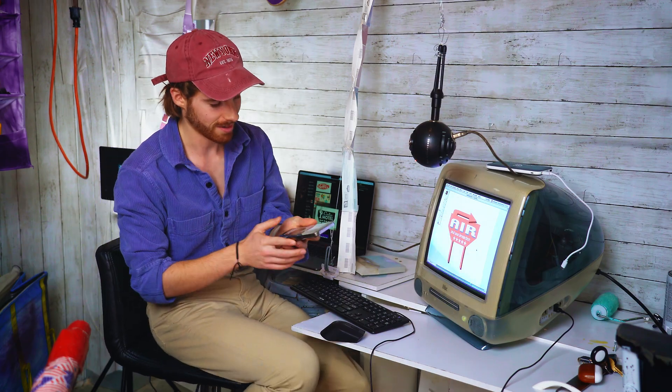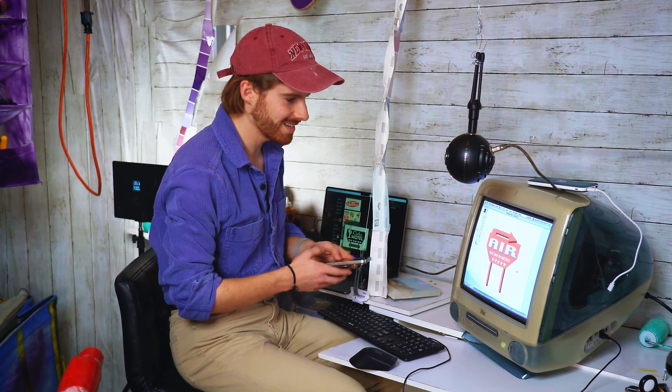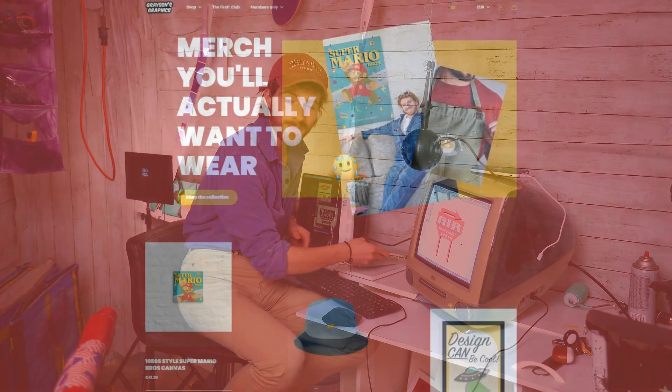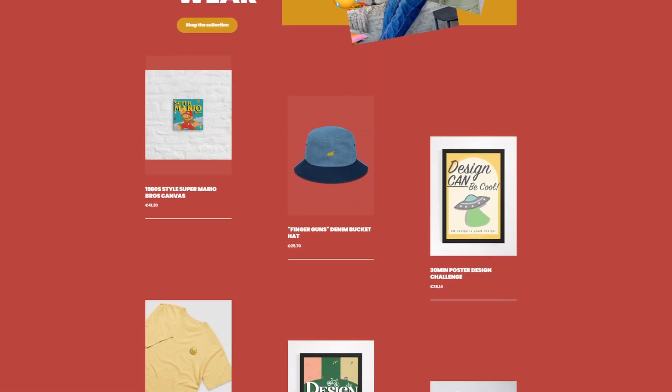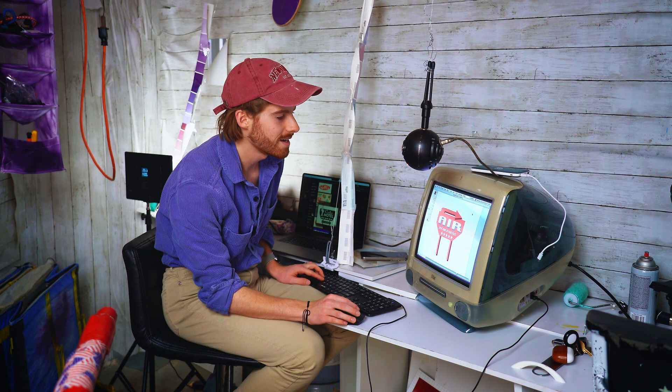I want to take a picture of it so I don't actually delete it. That's so sick, I'm going to send it to my friends. This might go on GraysonsGraphics.com where you can get merch of all designs we create in these videos. I really like this design, so let's delete it. There's no way I can save these files, but let's move on to the next design.